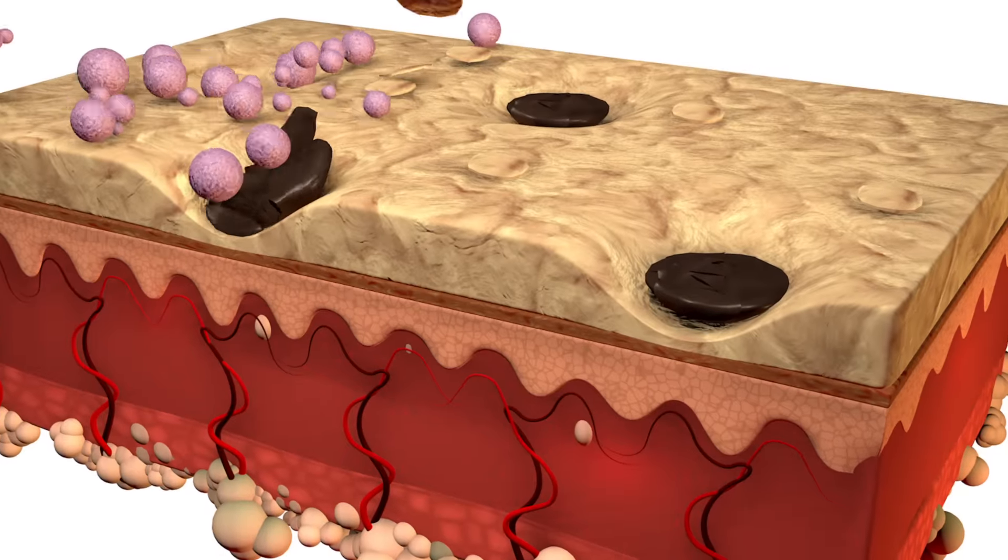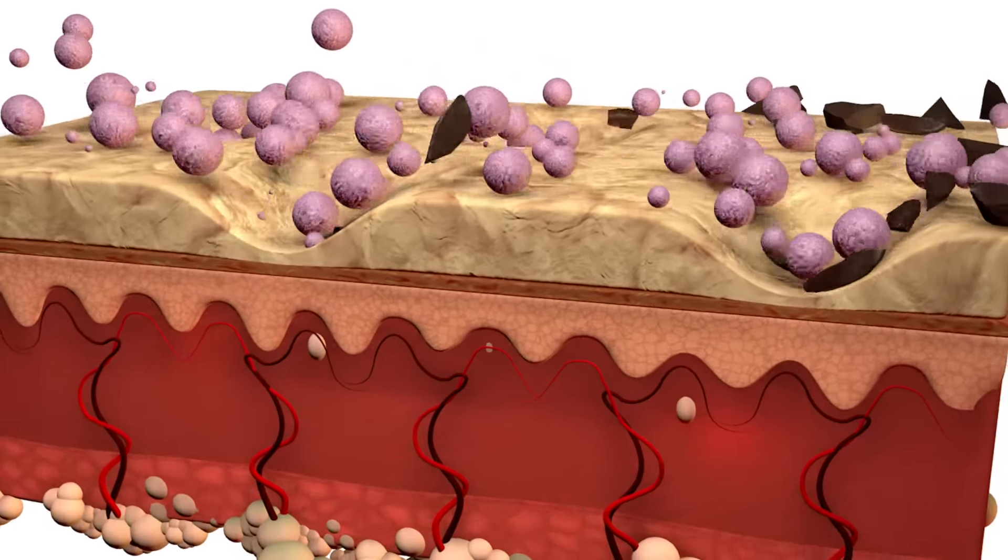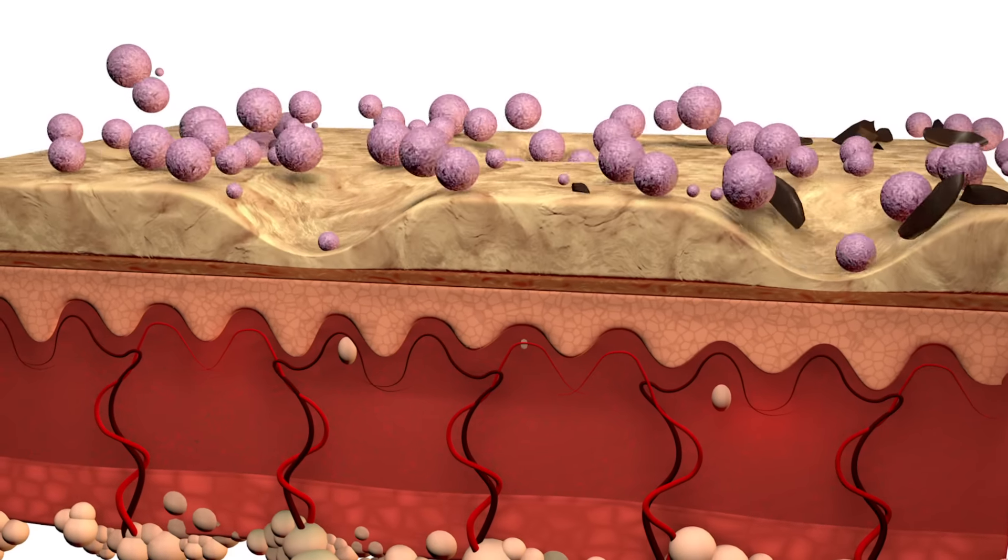Our cutting-edge exfoliation technology is powerful enough to aggressively remove dead skin cells, deep clean, and clear out even the most clogged pores, yet gentle enough on the skin to use every day.